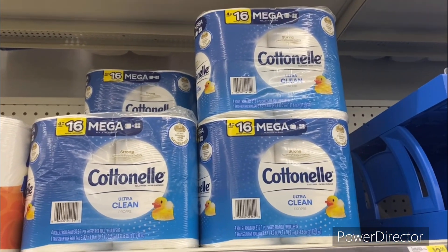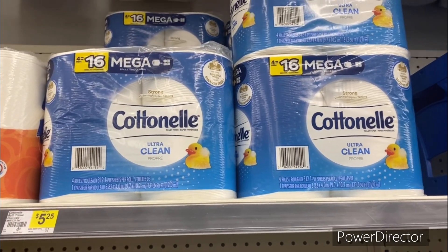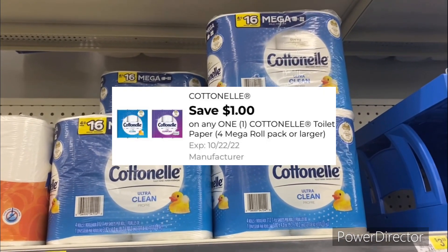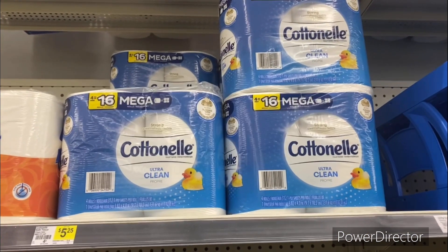The next tissue deal is on Cottonelle, priced at five dollars and 25 cents for a four-count pack. Use the one dollar off one Cottonelle tissue digital coupon, making it four dollars and 25 cents.